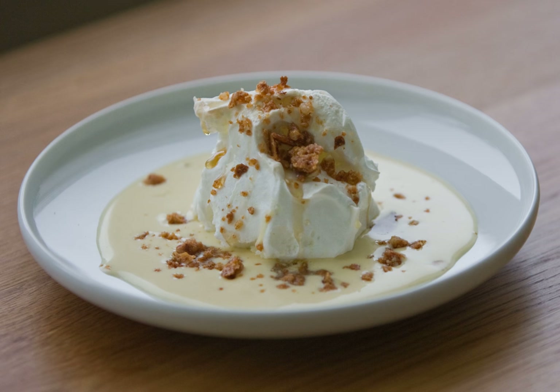A custard is made using milk, sugar, vanilla, and egg yolks. The mix is cooked in a bain-marie for a few minutes, but must remain thin enough to pour. The custard is then topped with the egg white dumplings. The dish is served at room temperature or cold.